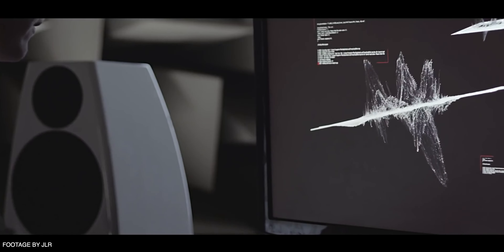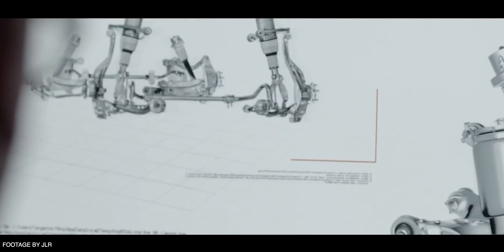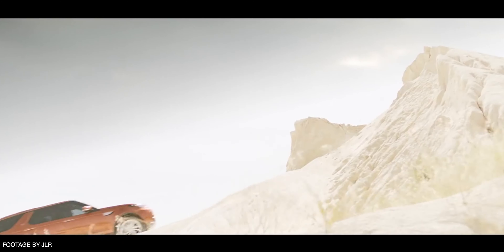The Jaguar I-Pace is actually a one-off platform — it is not based on the MLA architecture — so don't necessarily compare that to what we're seeing in these new vehicles. It was a one-off to really get this out to market, so I won't be surprised if in a few years' time we see a refresh of the I-Pace that'll actually place it on the MLA platform.